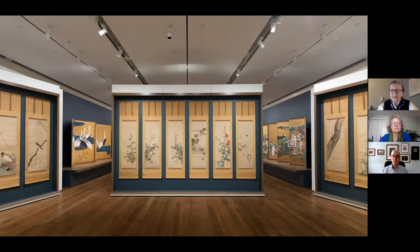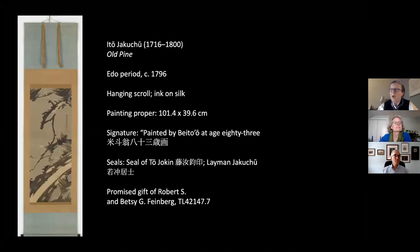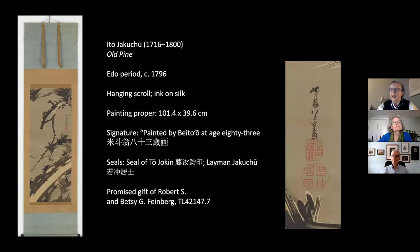The painting we're going to spend some time with today is this Ink Pine by Ito Jakuchu, a celebrated Edo period painter born in 1716 and who passed away in 1800. We can date this wonderful painting by the inscription to about 1796, so it was produced very late in his life. It's a hanging scroll format painting; the painting proper is about a meter tall and about 40 centimeters wide — roughly three to four feet tall and about a foot wide. It's almost completely monochromatic, painted in just black ink on silk.